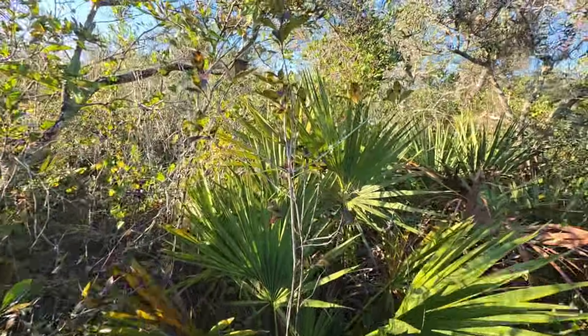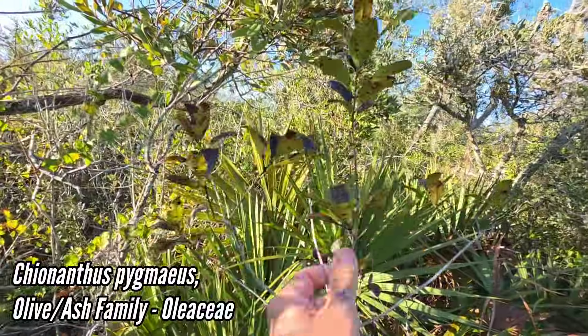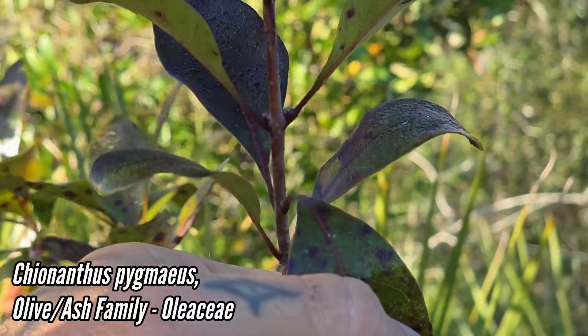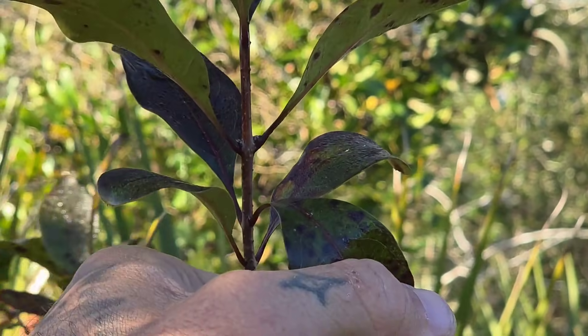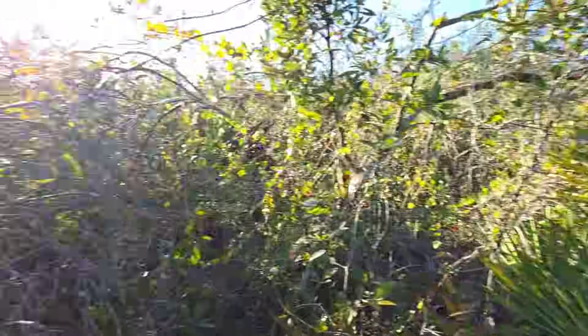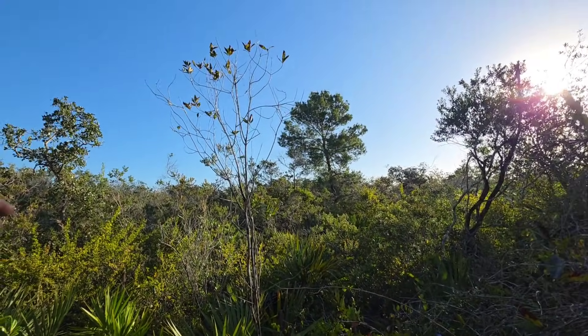We got the pygmy fringe tree — Chionanthus pygmaeus — which is, I believe, federally listed as endangered. You can see those opposite leaves, which is a good way to figure out what you're looking at. Opposite leaves, because it's in the olive family, which is in the order Lamiales — most members have opposite leaves. You can see it's not getting very tall. There's an old growth one right there, probably 10 to 12 feet.